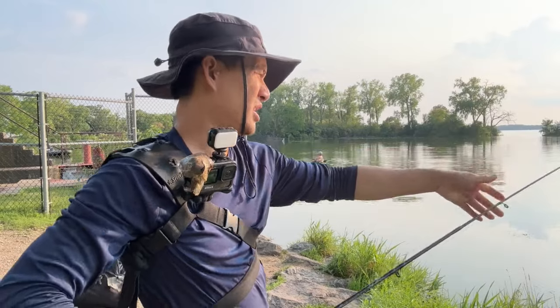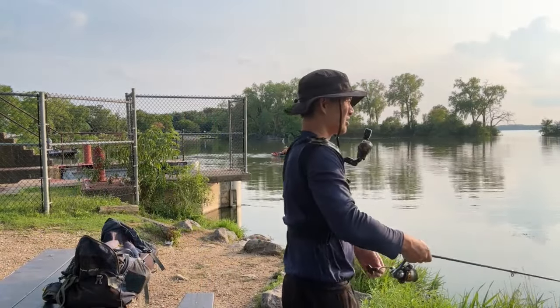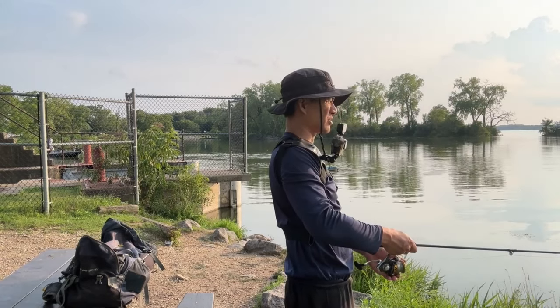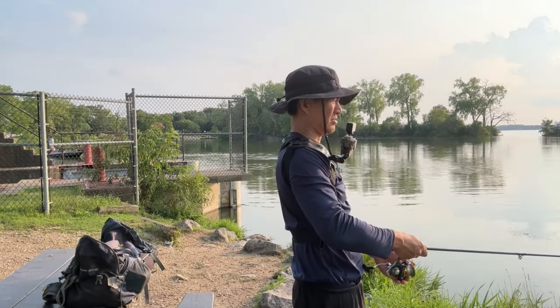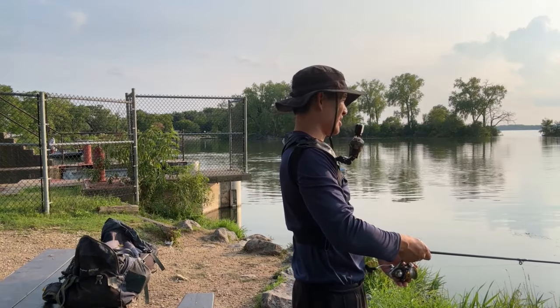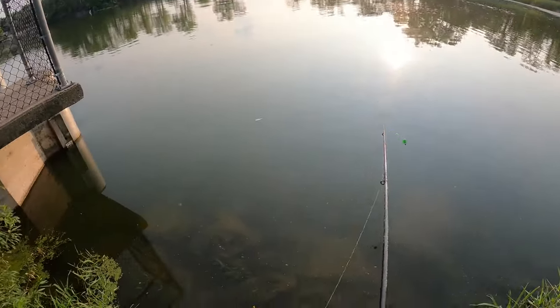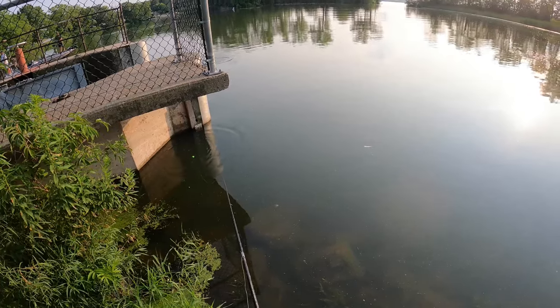I'm also going to toss a piece of worm under a bobber. It can't be that deep here, honestly. It's a little bit higher than usual at this time of year because we've been getting so much rain. But it can't be that deep, so I'm not going to put too much depth on the line. That corner seems like a relatively peaceful place - let me toss over there and see if I can get anything.